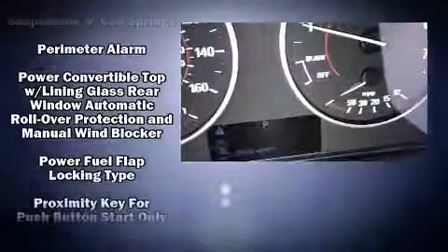BMW ensures the safety and security of its passengers with equipment such as dual front impact airbags, knee airbags, integrated rollover protection, and four-wheel disc brakes with ABS.